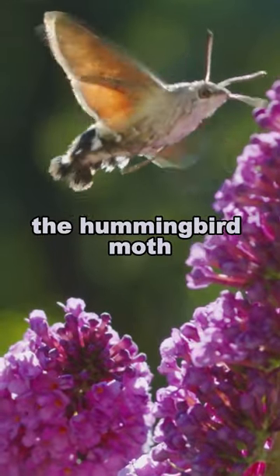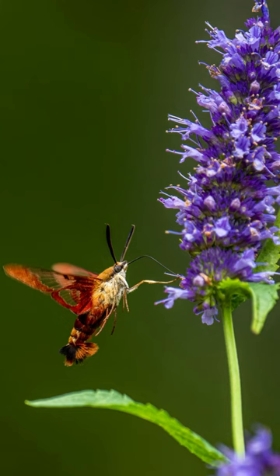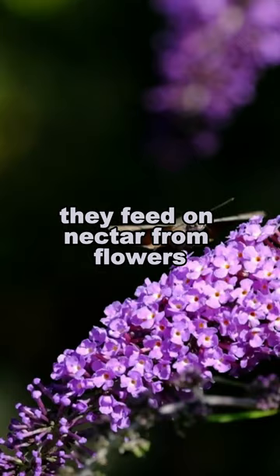The hummingbird moth, a remarkable insect, blurs the line between insects and birds. These agile creatures closely resemble hummingbirds in both appearance and behavior. With rapid wing beats and hovering capabilities, they feed on nectar from flowers using an extended proboscis.